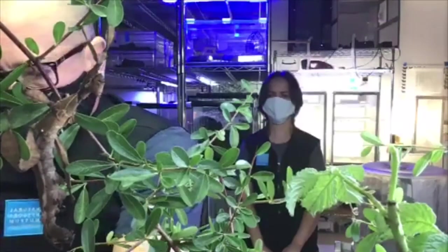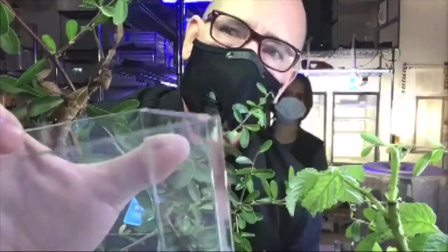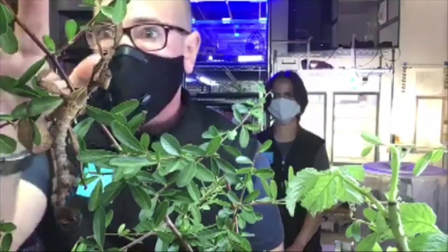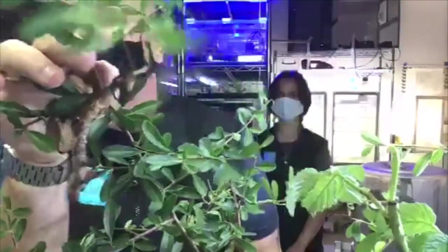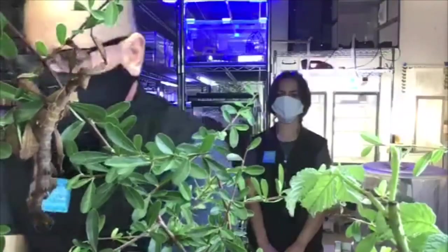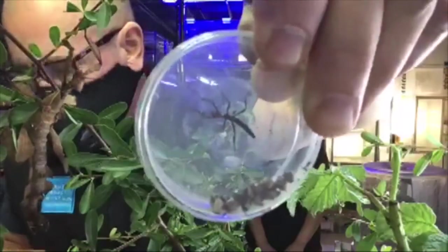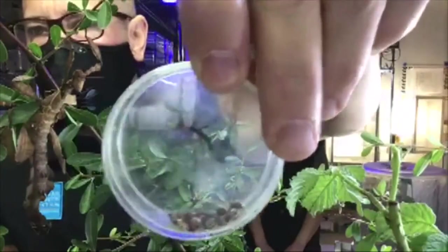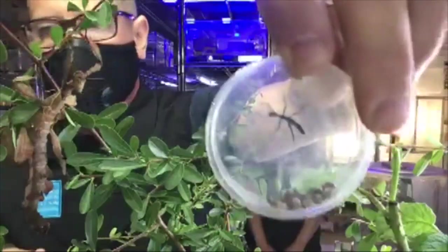We had some emerge today from their eggs, so we have some teeny tiny versions here. When they're teeny tiny, they just look like little ants — here's a little one here reaching for some food. Their eggs are pretty big. This one that hatched out looks like a red-headed ant. A lot of things don't like to eat ants because they have a vinegar-like acid inside of their bodies that protects them. So very few things eat ants, except for anteaters and a few others.